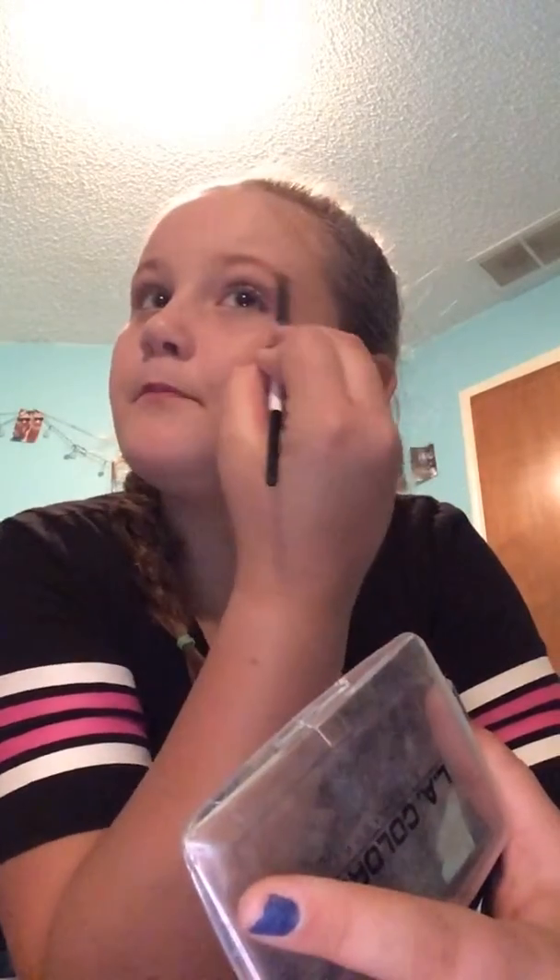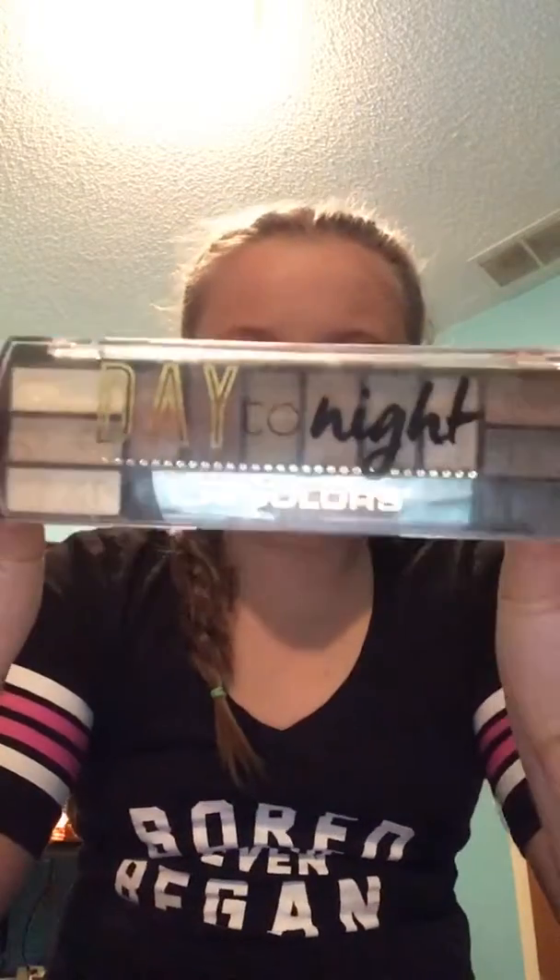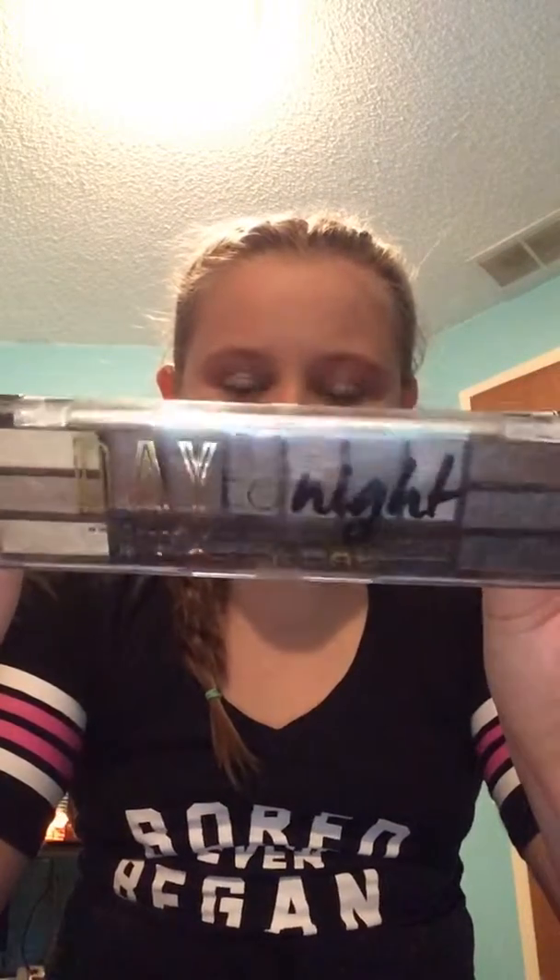I'm going to use this one, but that's okay. Everybody makes mistakes. We're going to take this brush and we're going to take... day to night.